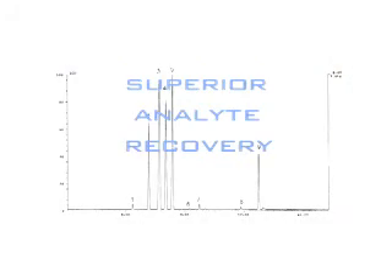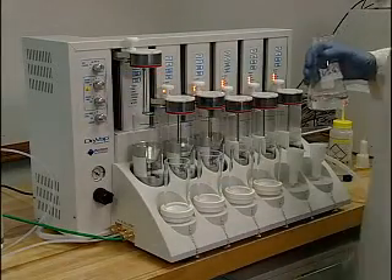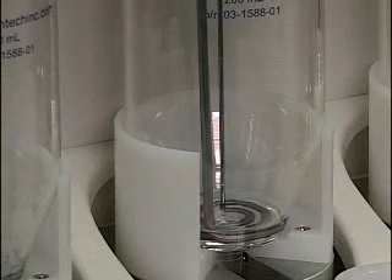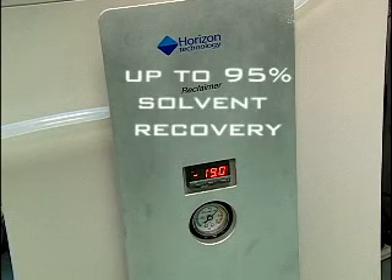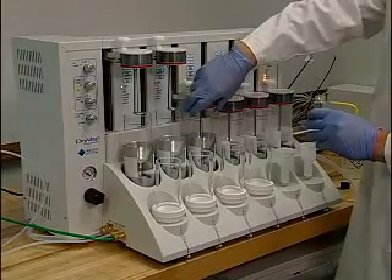The superior analyte recovery of a full range of light to heavy organic compounds achieved by the DryVap system is unsurpassed. For the most environmentally responsible operation, equip the DryVap with the optional Reclaimer Solvent Recovery System, designed to condense and collect up to 95% of the solvent vapors generated by the DryVap system.